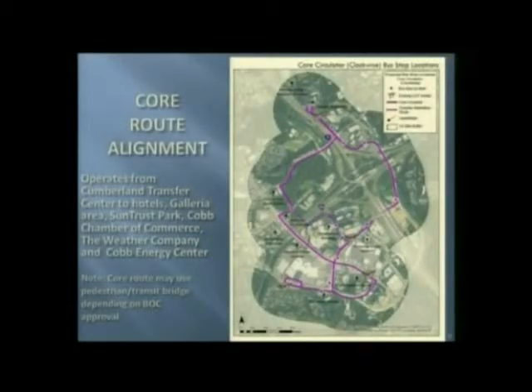We came up with several route alignments. This one is the core alignment. It leads from the Cumberland Transfer Center and heads out, going by the Galleria area. If you notice on the map, there's a dotted line there for a pedestrian and transit bridge. If that is approved by this board, we would definitely like to utilize that. But if not, we also have an alignment that uses the existing road network.